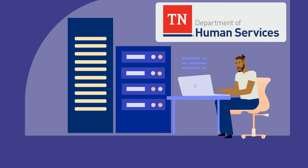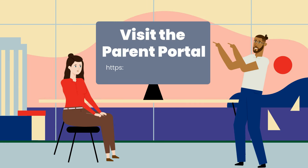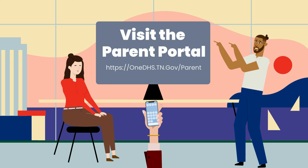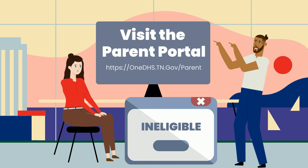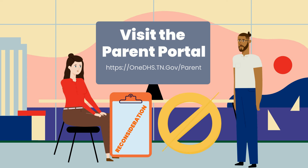Once we have received your complete application, the information provided will be used to determine your student's eligibility. Parents may use the Parent Portal to opt into text message updates, check enrollment status, and submit reconsideration requests or appeals for denied applications.